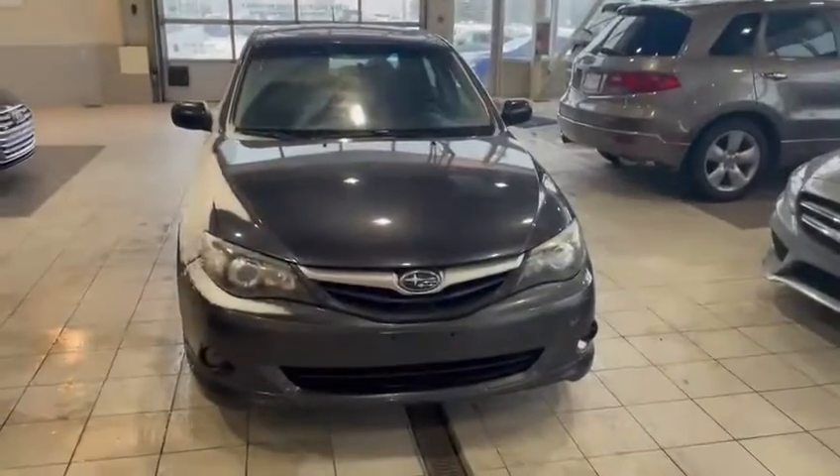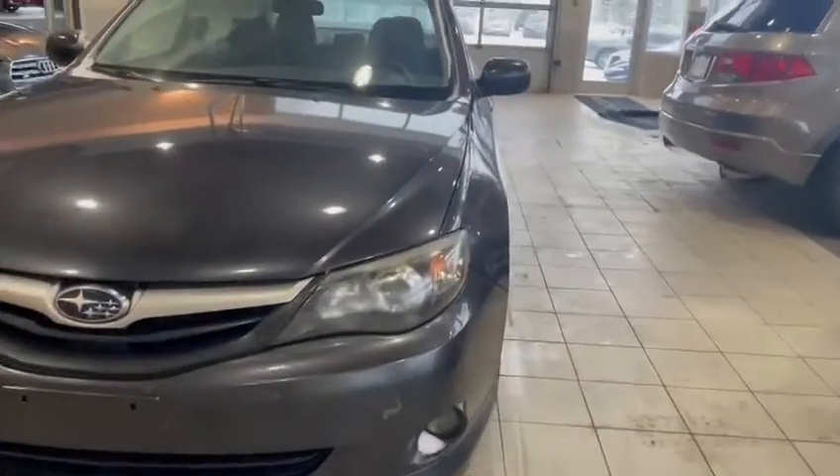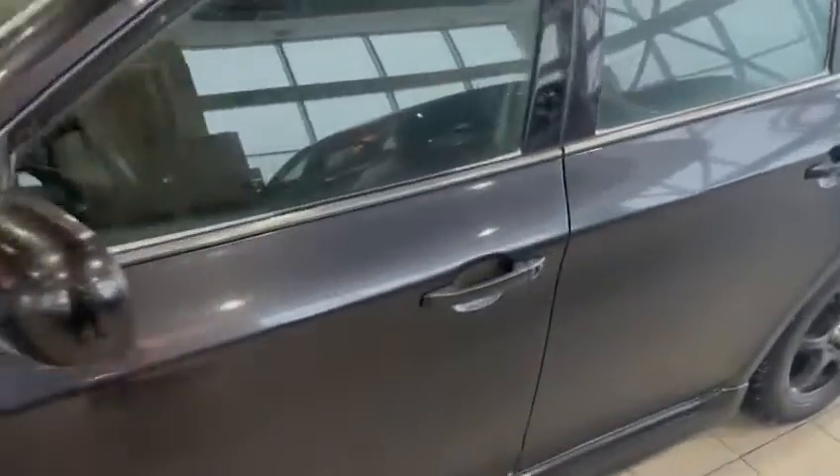Hey Kobe, this is Leif from Saffy Acura, and behind me is the 2011 Impreza. Let me show you around. Starting at the front, you of course have your four-cylinder boxer engine with the Subaru projector headlights and fog lights. Coming around the side, you'll start to see your winter set of tires already installed.